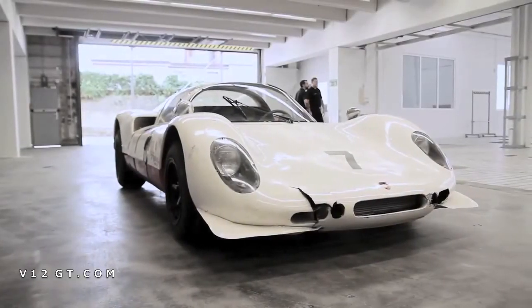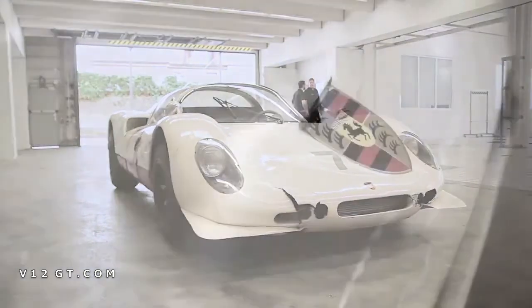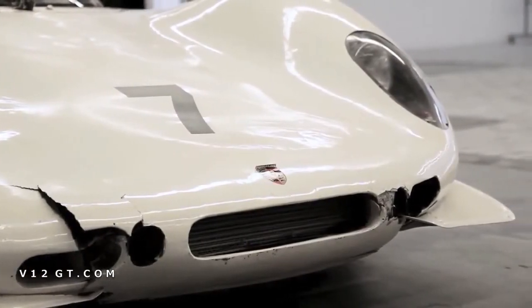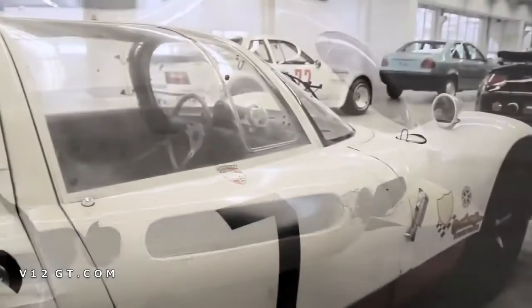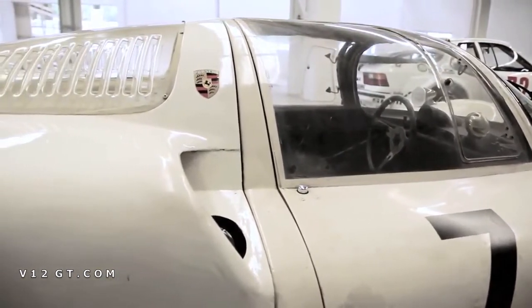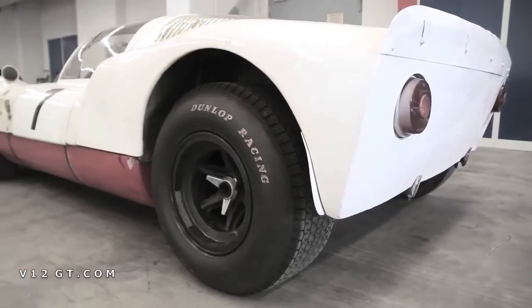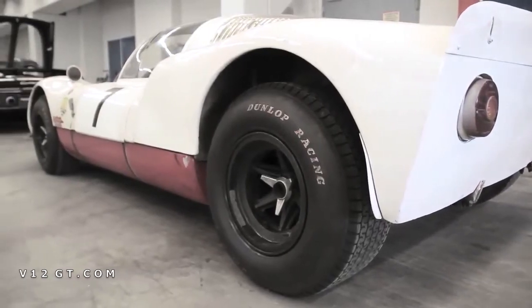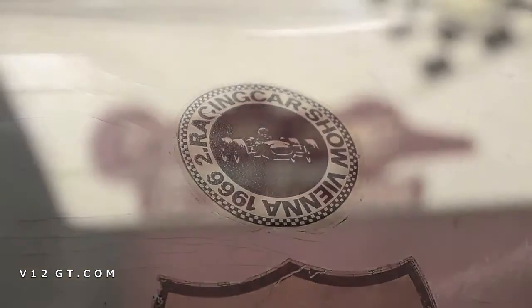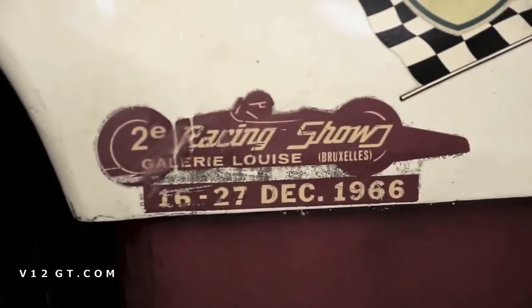We also have a very special 906 here — it's an Allon Villa hill climb race car. This car is untouched for the last nearly 50 years. You can see it has some little damages, but the car is absolutely original. The 906 hill climb car was specially made for hill climbs, which means the wheelbase is shorter and it was a lightweight concept. The European hill climb championship was very important for Porsche in the second half of the 60s, and Porsche was able to win this championship three times in a row.